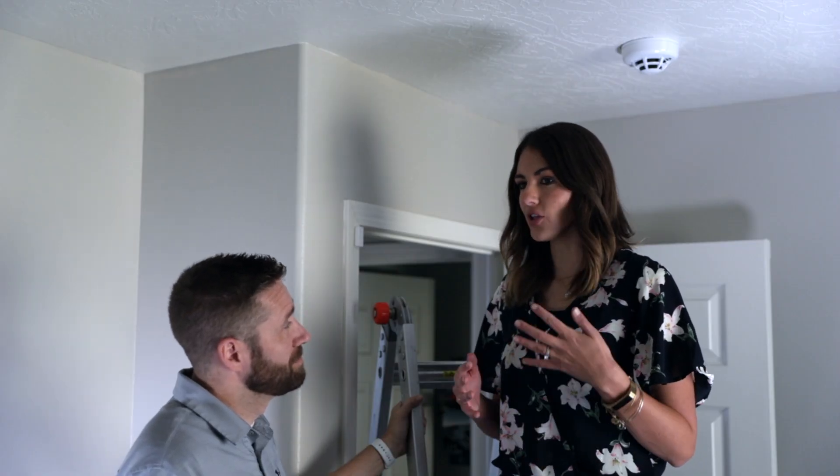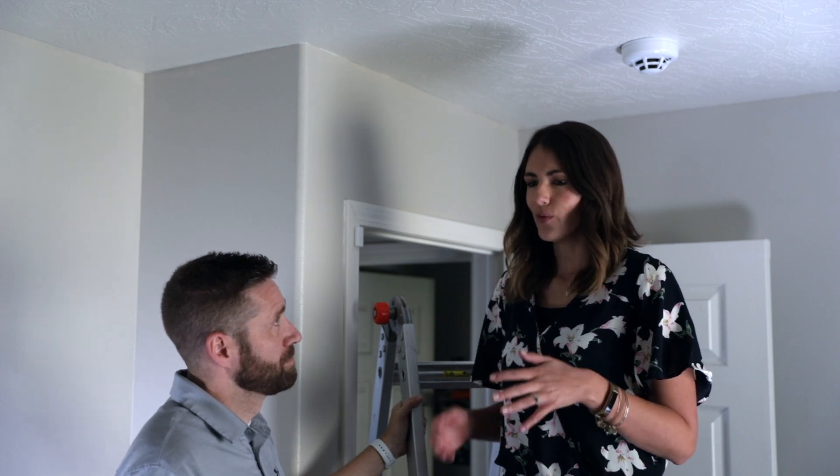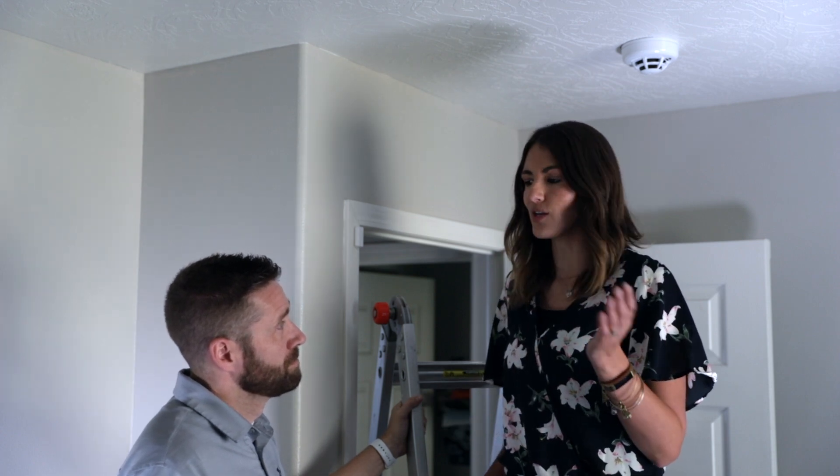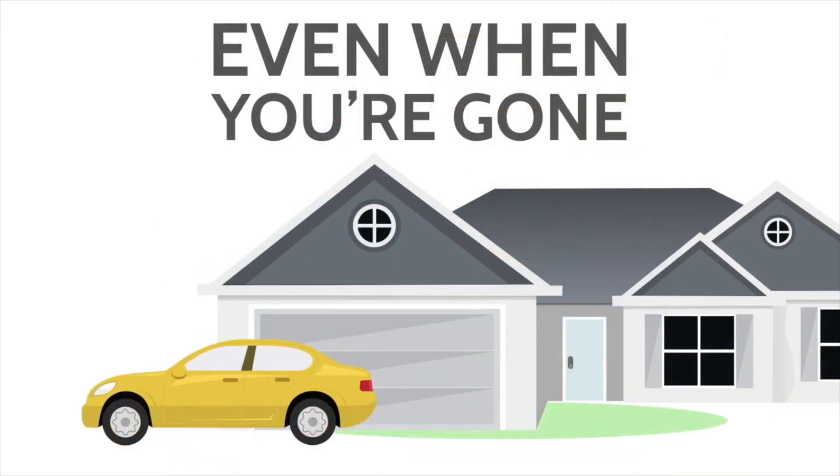The monitored smoke detector has a lot of great benefits that a smoke detector you buy at the store doesn't. One of those is that it's connected wirelessly to the panel, so it's working 24/7 regardless of the status of the panel.